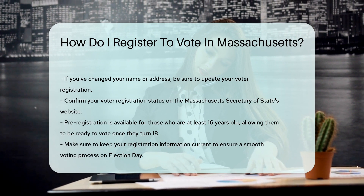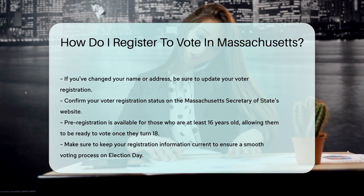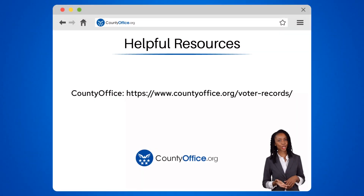Lastly, check your status. Go to the Massachusetts Secretary of State's website to confirm you're all set. To learn more, check out these links, which you can click in the description below. And feel free to comment your questions. We're here to help. Thanks for tuning in. Please like and subscribe and leave a comment below. See you in the next video.